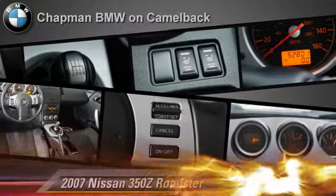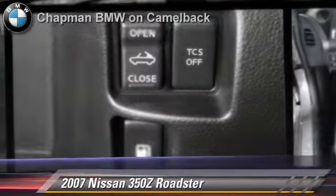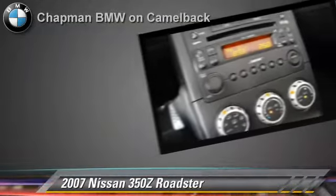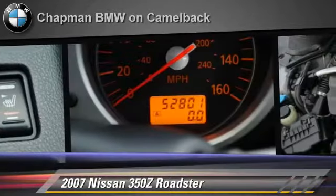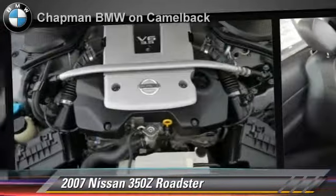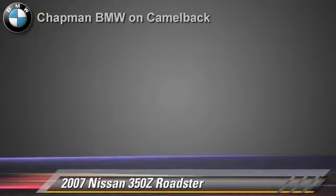The 2007 Nissan 350Z, powered by a 3.5-liter V6 engine with a 6-speed manual transmission. This Roadster, with fewer than 55,000 miles on the odometer, gets up to 26 miles per gallon. This Nissan features a CD player, powered door locks, and power steering.